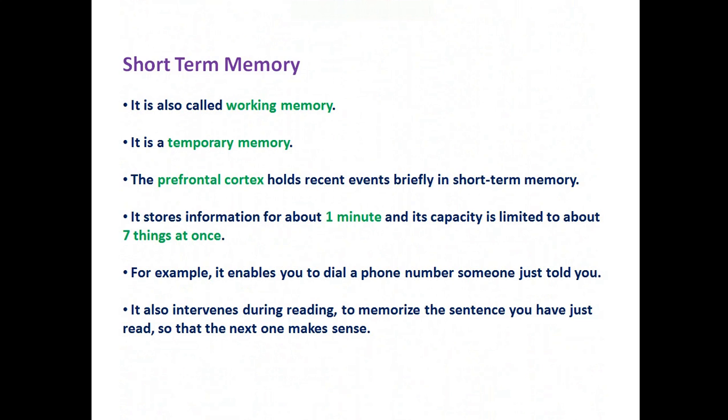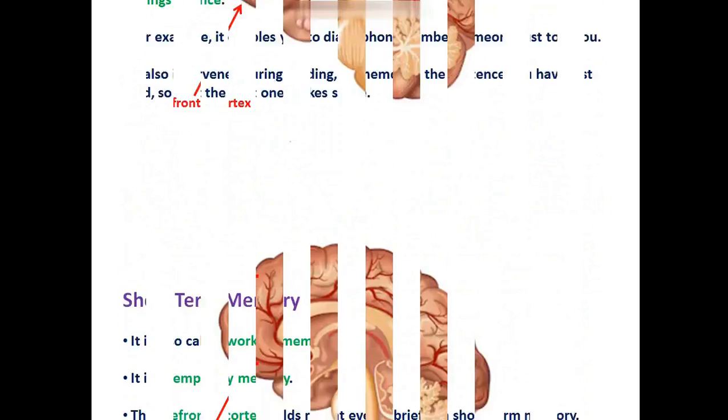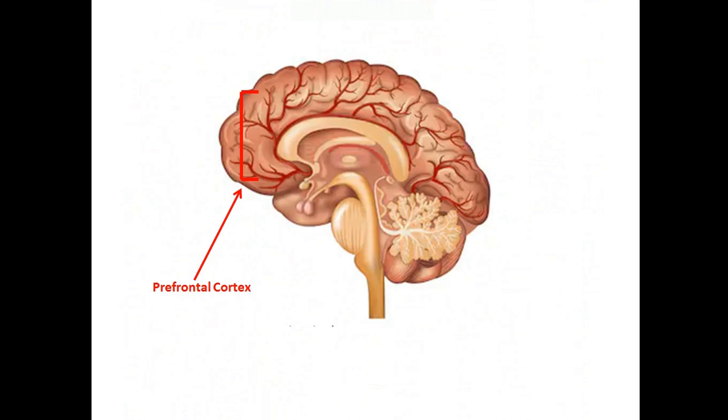Let's check out short-term memory. It is also called working memory — it is a temporary memory. The prefrontal cortex holds recent events briefly in short-term memory. It stores information for about one minute, and its capacity is limited to about seven things at once. For example, it enables you to dial a phone number someone just told you. It also intervenes during reading to memorize the sentence you have just read, so that the next one makes sense. That entire area is called the prefrontal cortex.